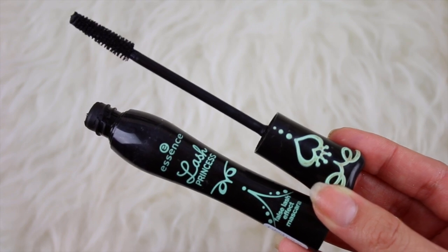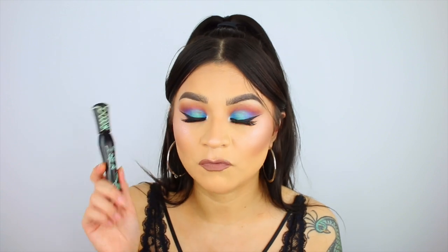My favorite mascara — I recently talked about it in my ride or die tag video but I had to share it again. I've always purchased drugstore mascara and really don't see the point in buying high-end mascaras, mainly because I wear false lashes all the time and go through mascara quickly. The Essence Lash Princess False Lash Effect Mascara is so good — better than some high-end ones I've tried. This is already my third tube. Make sure you get the one in the green tube; the pink tube is the volume mascara, but the false lash effect one gives you both length and volume.